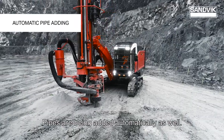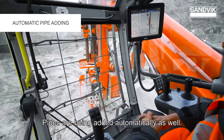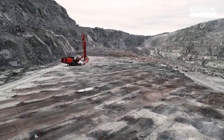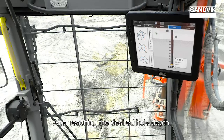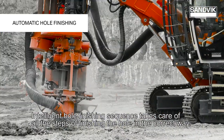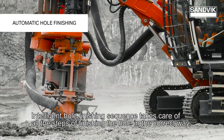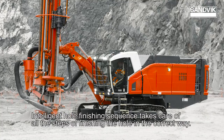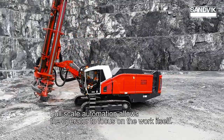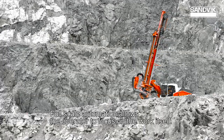Pipes are being added automatically as well. After reaching the desired hole depth, an intelligent hole finishing sequence takes care of all the steps of finishing the hole in the correct way. Full scale automation allows the operator to focus on the work itself.